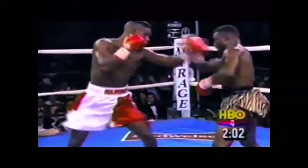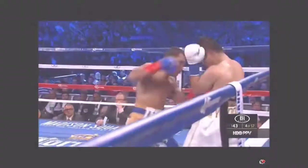Leverage and rotation with Gerald McClellan, Terry Norris, Sugar Ray Leonard, and Roman Chocolatito Gonzalez.